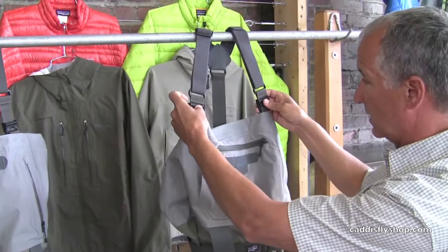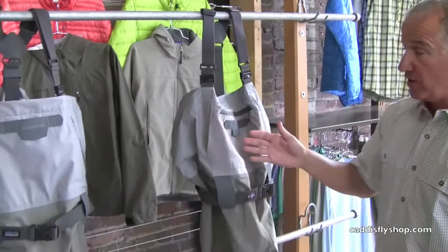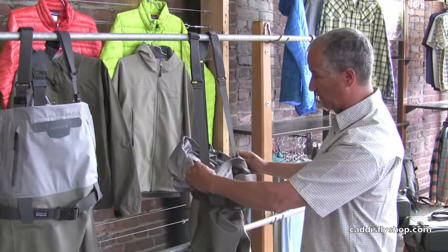When we talk about breathable fabrics, the most breathable position you can be in is when you've got no fabric there at all. So it's nice to be able to bring these waders all the way down on a hot summer day. All the waders have that drop-down feature.